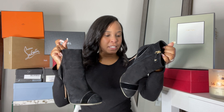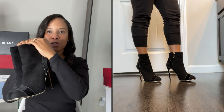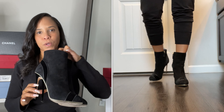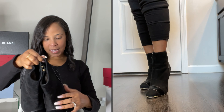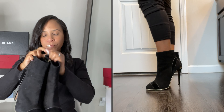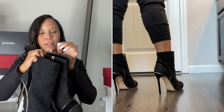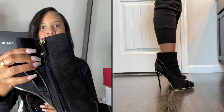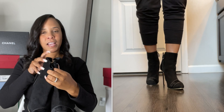Next up, these Dsquared boots in black suede with gold trim. They're very comfortable and minimal for an ankle boot — an almond toe. I wore these quite a bit a couple of winters ago and absolutely loved how they looked with dresses and jeans. I got these in a size 37 and a half so I could wear them with thicker socks. They have the Dsquared symbol and a pretty tall heel, which makes them more sexy. Love these little boots.